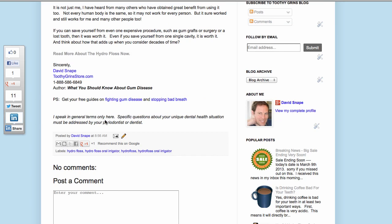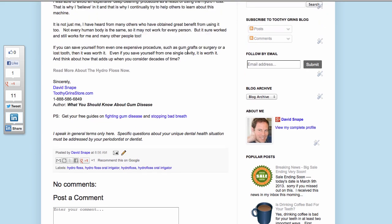And my disclaimer quickly: I speak in general terms only here. Specific questions about your unique dental health situation must be addressed by your periodontist or dentist. Your periodontist or dentist can provide you with advice, diagnosis, and treatment. This video, my website, or any information I provide cannot do that. And you should definitely be getting your regular checkups and cleanings with your dentist too.